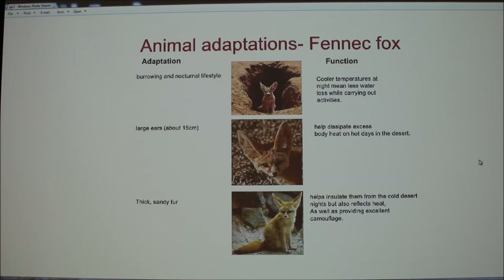The instructor mentioned that increased surface area is a very important factor for most heat exchange mechanisms — it's about how much surface area is interacting with the environment.